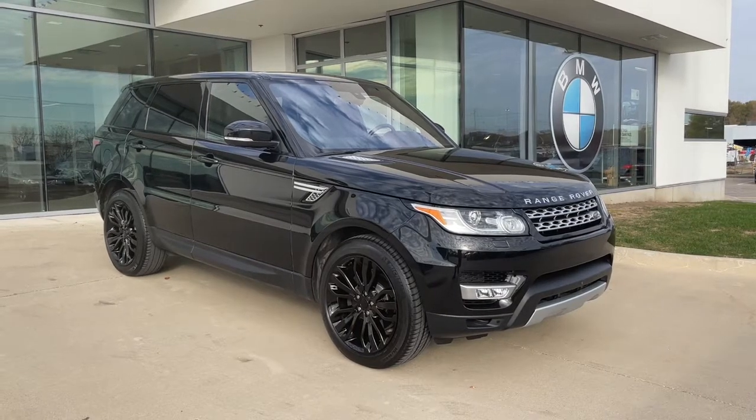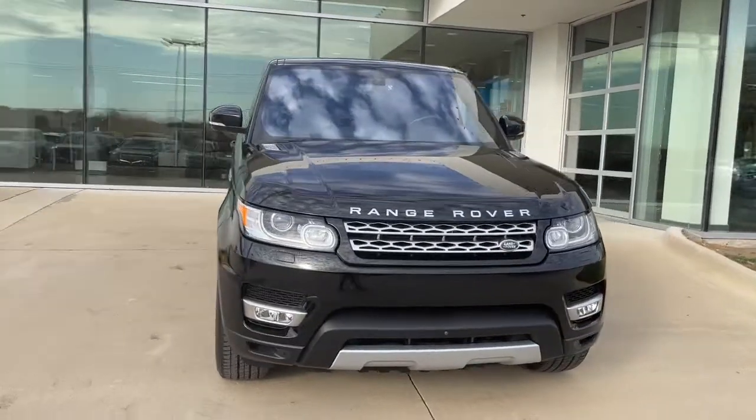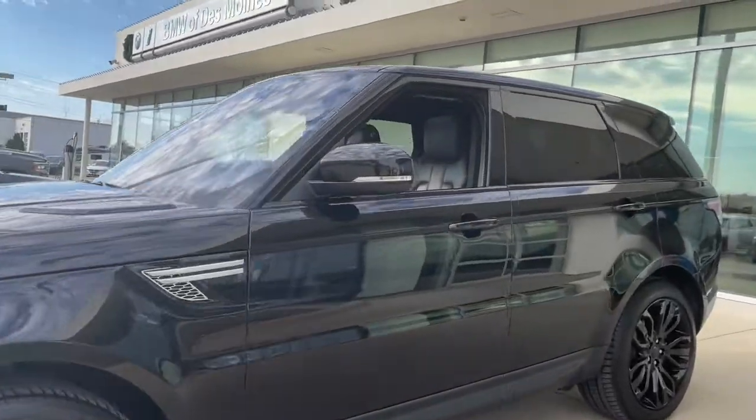Looking for your dream car? It could be the 2016 Land Rover Range Rover Sport. With less than 90,000 miles on the odometer, this vehicle stands out from the rest.